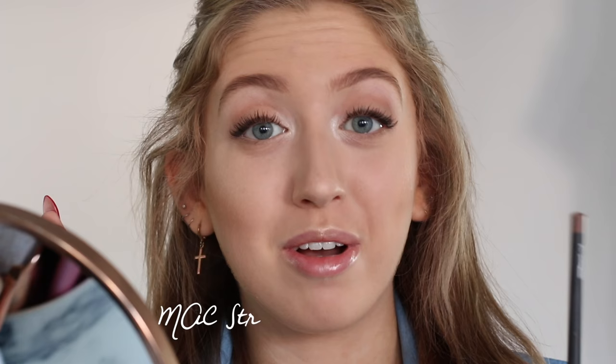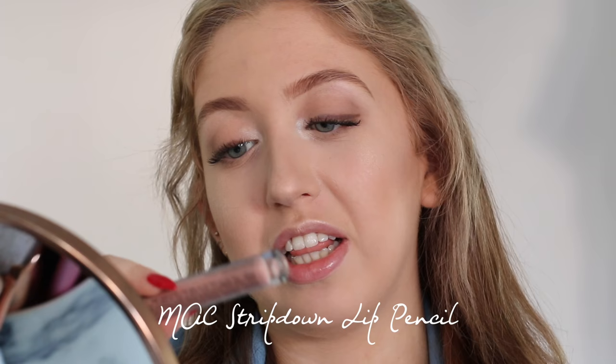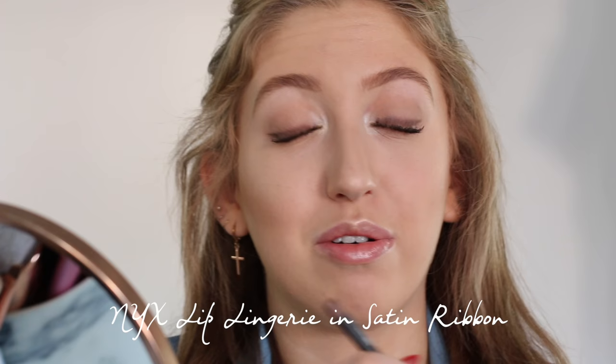Before I apply my false lashes, I'm first going to apply my lip product so my lashes can dry a little bit. My favorite lip combo recently has been MAC's Stripdown lip liner with the NYX Lip Lingerie in the color Satin Ribbon. These two are perfect together — I really like the texture of NYX Lip Lingerie, it's very nice and it stays on all day.